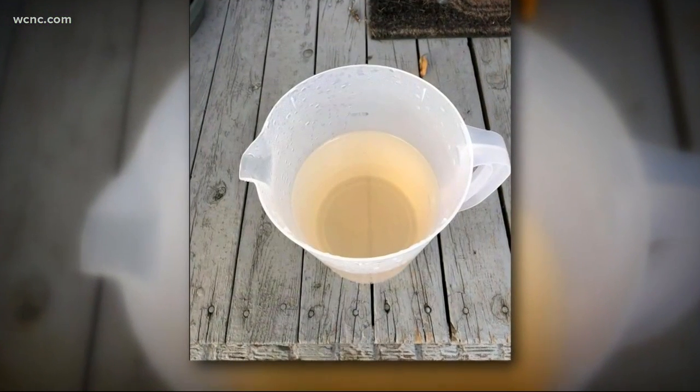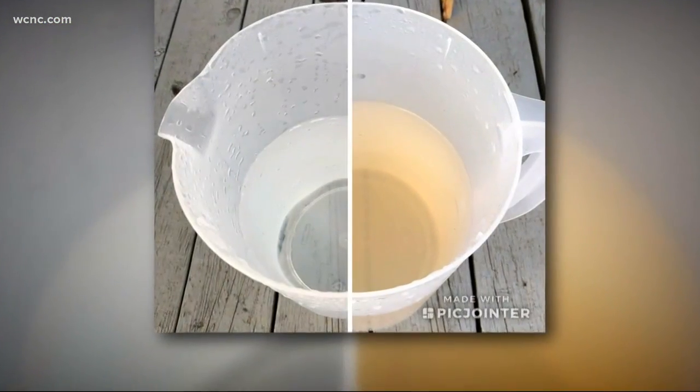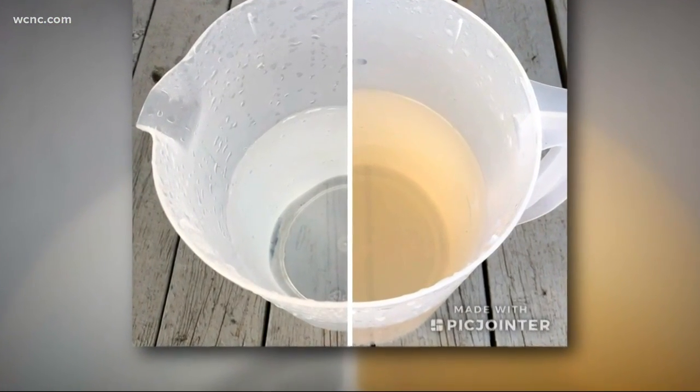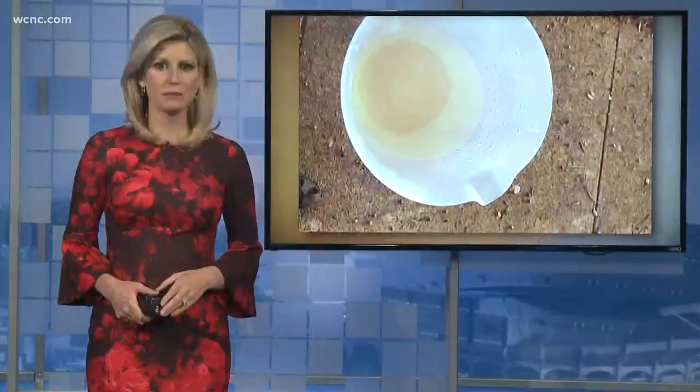New at six: water woes plaguing one local community. This is what the tap water looks like for some people living in Rock Hill — you can see it has a brown tint to it. The city says they installed a new water pipe and there's nothing to worry about, but many customers are still upset because the city never told them about this issue.